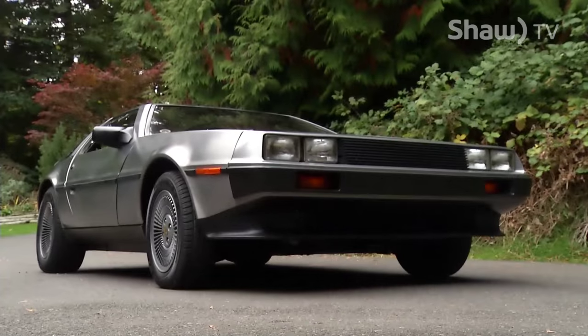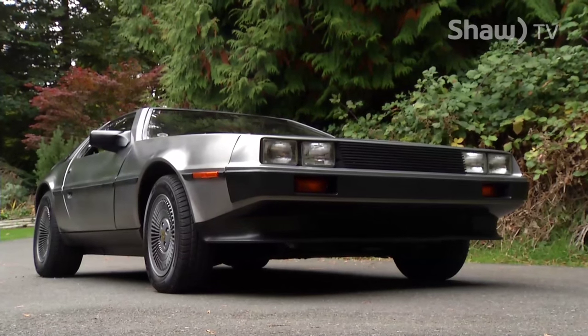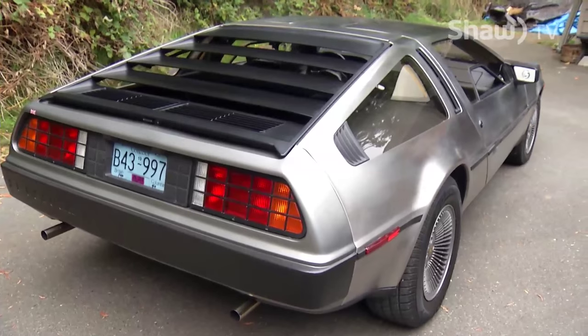I said, 'My God, what was that?' And he said, 'Dad, that was a DeLorean.' With its sporty and aerodynamic design, the DeLorean is a fitting choice for Larry, who is now a retired airplane pilot.